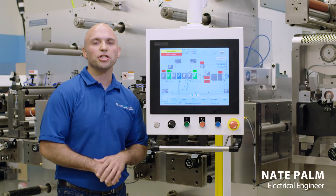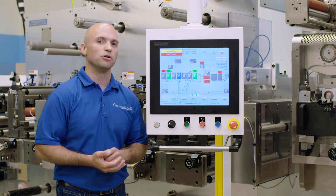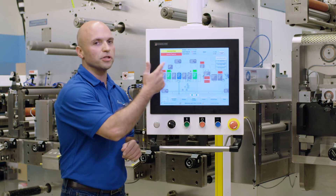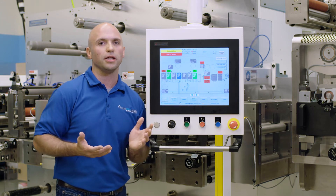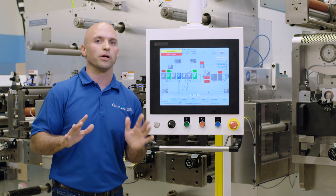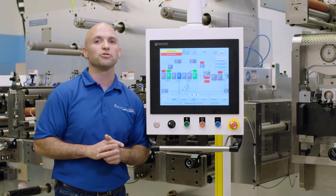I'm Nate Palm, an electrical engineer in the service department at Delta. I'm one of the first people you'll talk to if you have a process support question, a registration issue, or if there's an alarm on your machine that you can't seem to clear. With that, we can remote access your machine from virtually anywhere in the world. And if I can't figure it out, we have a full team of engineers readily available.